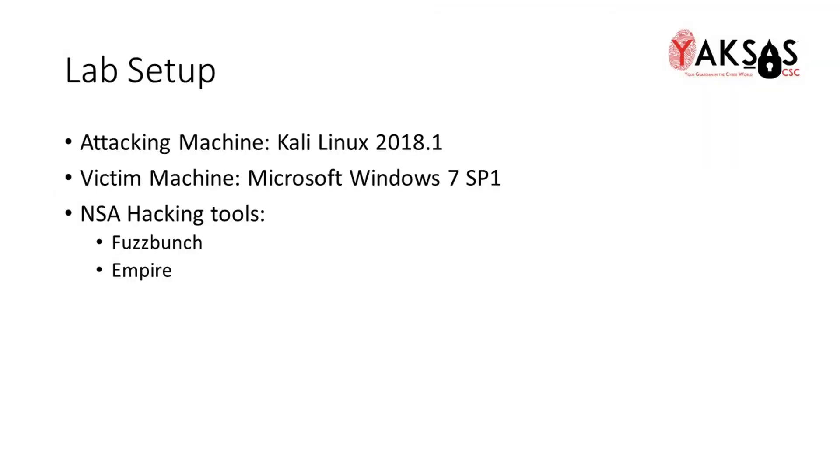In this video, we'll be using the following lab setup: a Linux machine running Kali 2018.1, our victim machine will be a Windows 7 Service Pack 1 machine, and NSA's hacking tools Fuzzbunch and Empire.